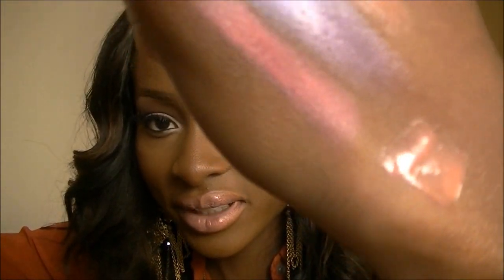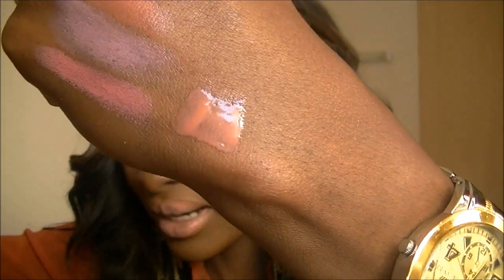I have a lip gloss, which is the Super Lustrous Lip Gloss in Nude Lustre. It looks more like a peachy nude than a nude nude, on my skin tone anyway.